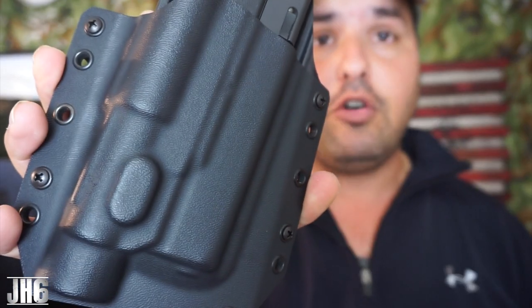All right guys, there you have it — the holster from Bravo Concealment at $50. That price is amazing; get yourself one. I'll link it down below. We appreciate Bravo Concealment sending this to our channel for testing and evaluation. Thanks for watching, and as always, God is in control.